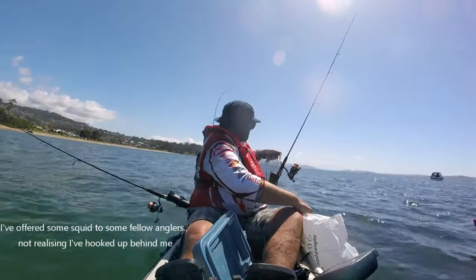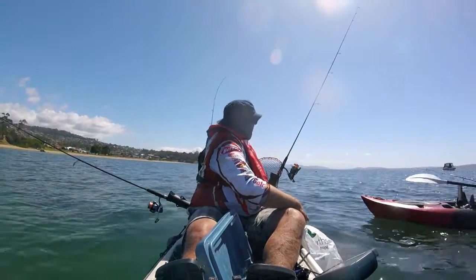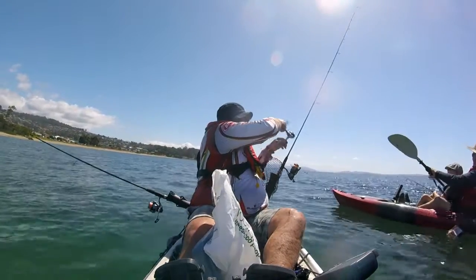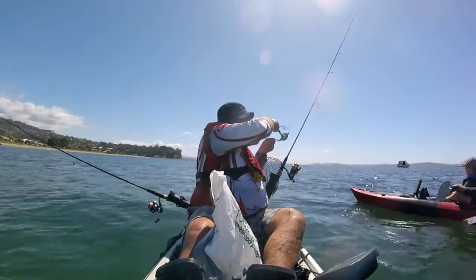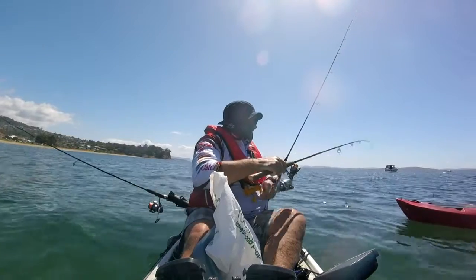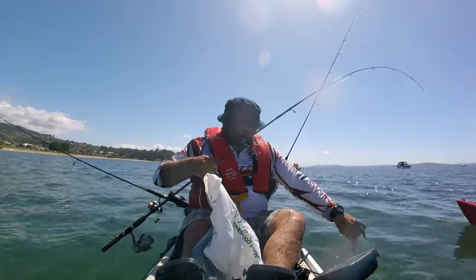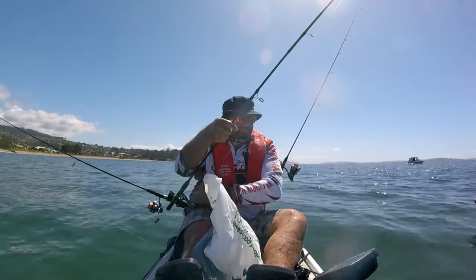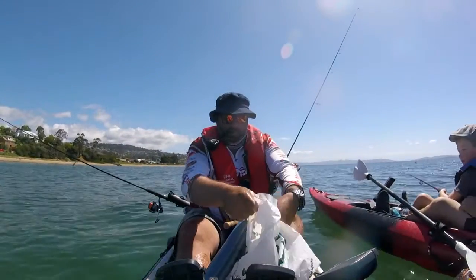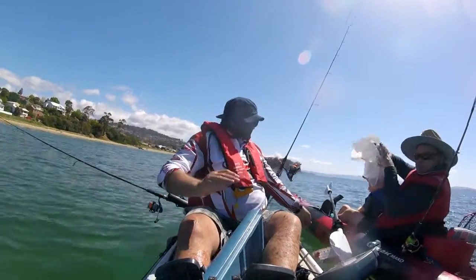A fellow angler mentions she had a soft plastic out the back and got another one on that too — they're a nice little size. The best thing to do is put a squid jig on. Those squid rings tonight — one of his favourites. Enjoy that. Enjoy the rest of your day.